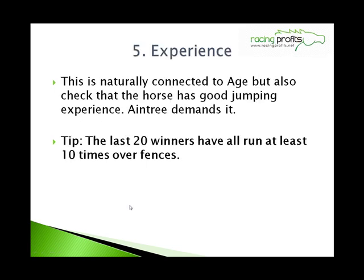Number 5: Experience. This is naturally connected to the age of the horse, but also check that the horse has good jumping experience — you know that Aintree is going to demand it. The last 20 winners have all run at least 10 times over fences. So look into the form and make sure they've got some experience over fences and have had at least 10 runs over them.